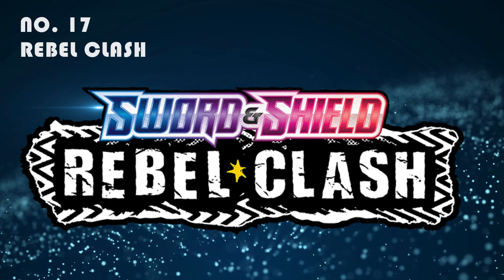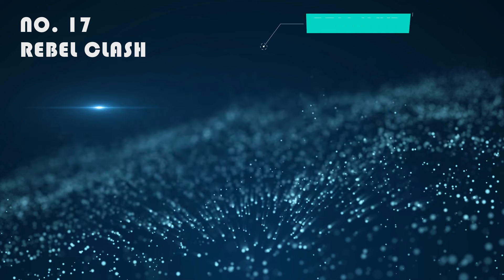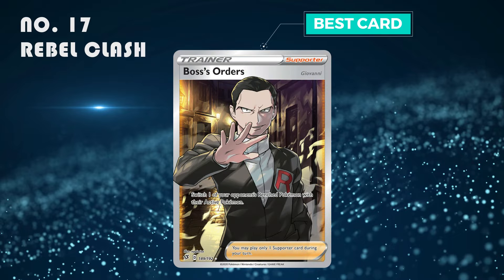Number 17: Rebel Clash. It's quite a bad set with horrible pull rates and the best card is the Boss's Orders full art trainer, which is selling for around 40 pounds.